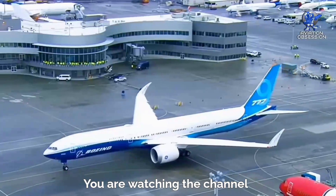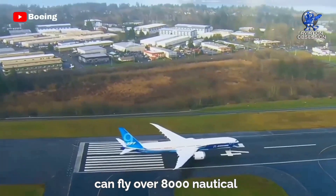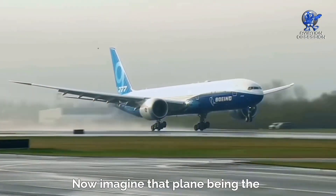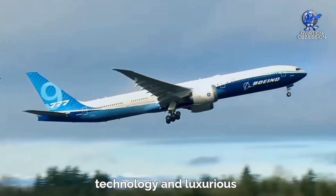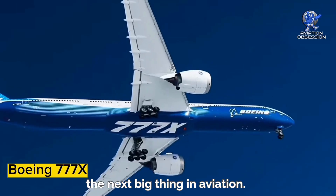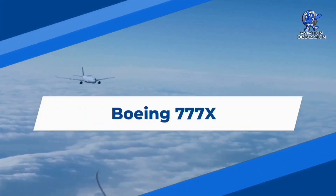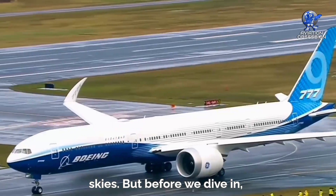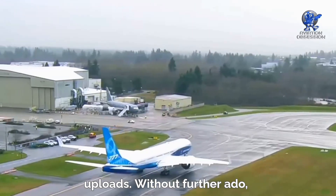Greetings, everyone. You're watching the channel Aviation Obsession. Imagine boarding a plane that can fly over 8,000 nautical miles in one go, carrying you to far-flung destinations with ease and comfort. Now imagine that plane being the world's largest twin-engine aircraft with state-of-the-art technology and luxurious amenities. Yes, we are talking about the Boeing 777X, the next big thing in aviation. In this video, we'll take you on a journey through the 777X's groundbreaking features, revolutionary design, and what makes it the new star in the skies.